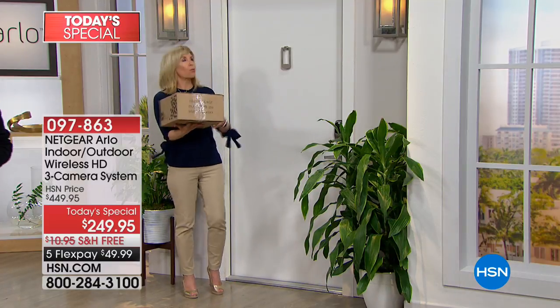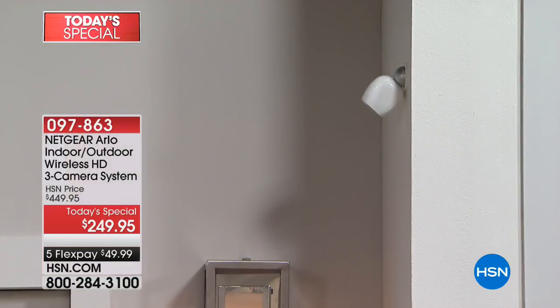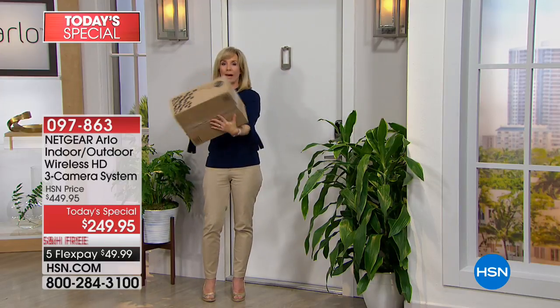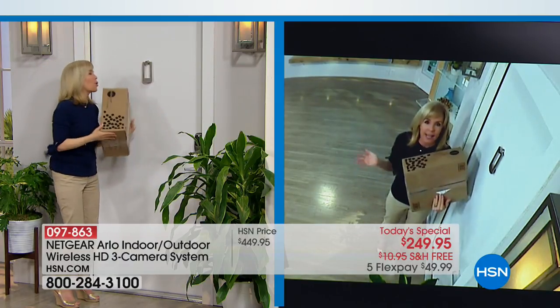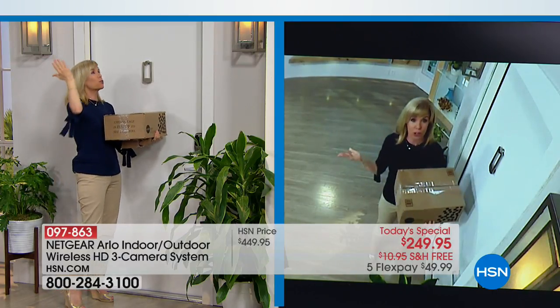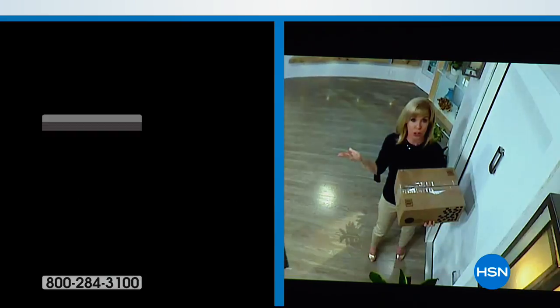We've positioned an Arlo outside one of our pretend doors here at HSN. So we have Arlo mounted up here — this would be your front door. Remember, you're getting three: front door, back door, maybe the garage to keep an eye on the cars. One screw, no wires, completely weatherproof. The big deal right now is packages. We're going to show you what it looks like through Arlo's eyes. There I am — full color, high definition. We're getting packages every single day. Now we're going to shut off the lights to demonstrate the night vision.